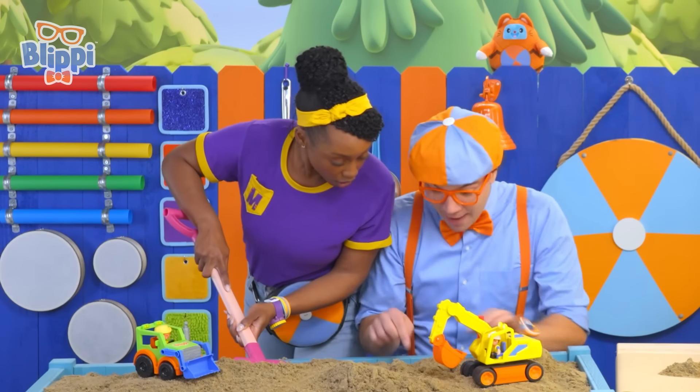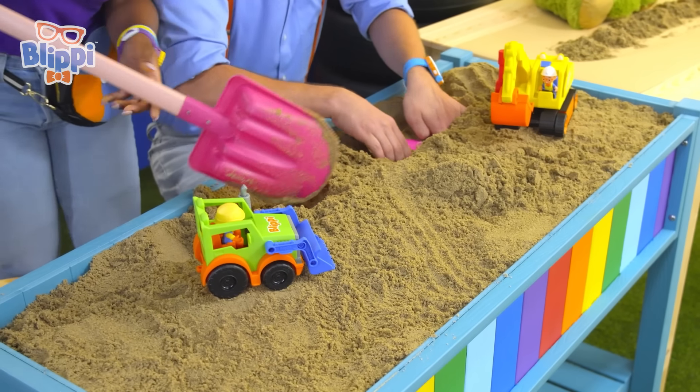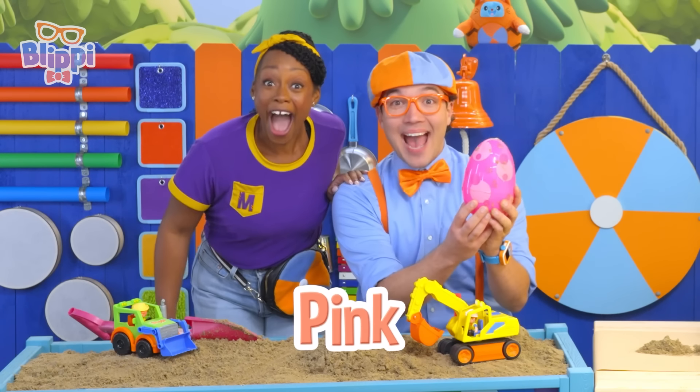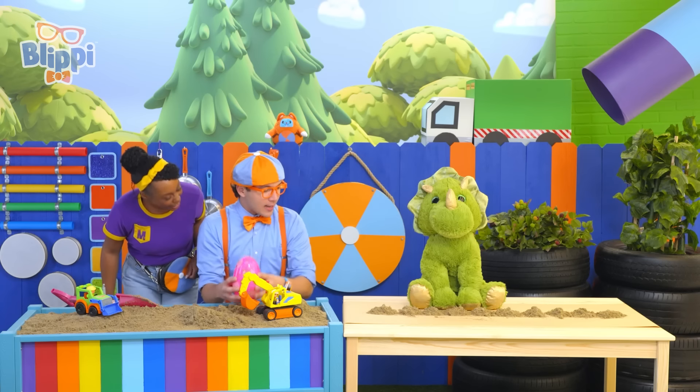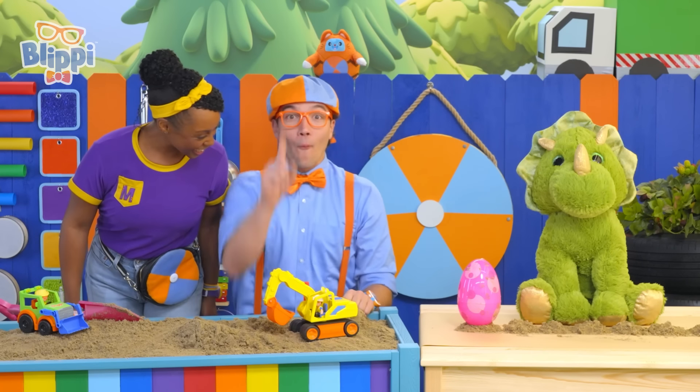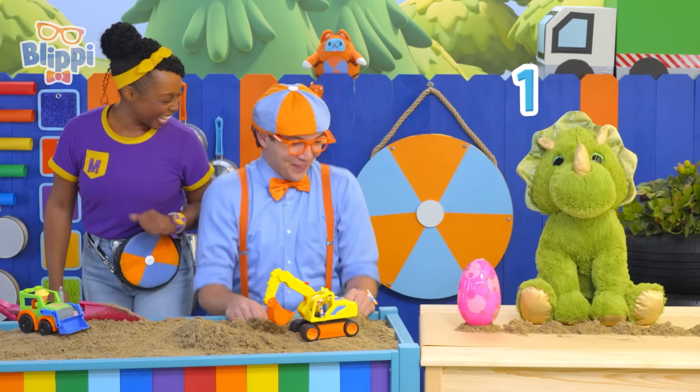Mika, look — I found one! Check it out, it's a really big pink egg! I can put that right over here. Let's count it — one! One pink dino egg!